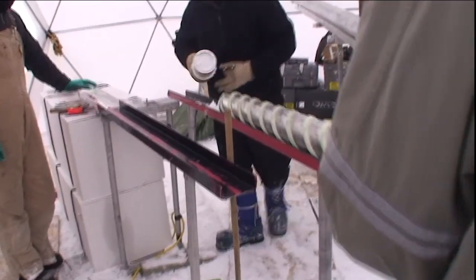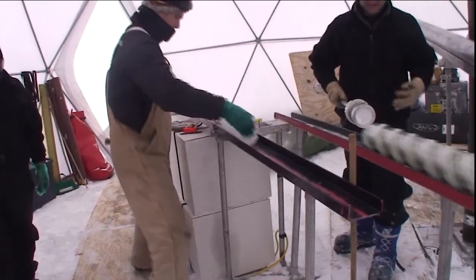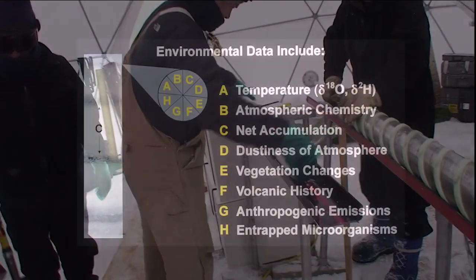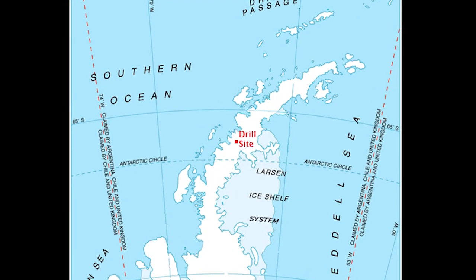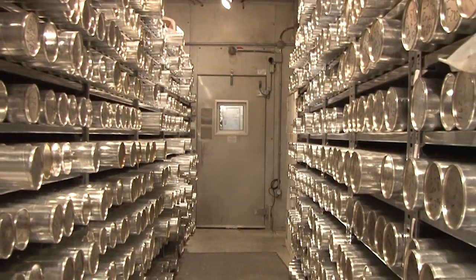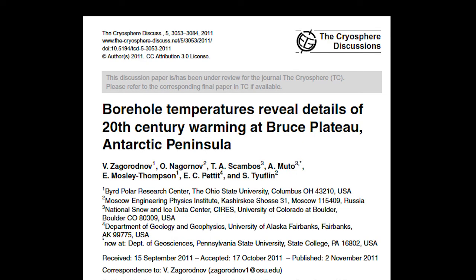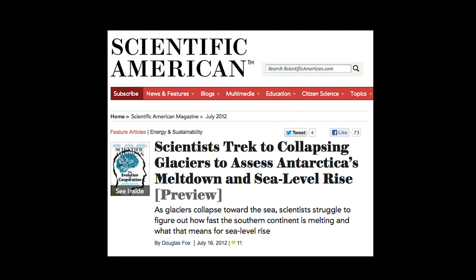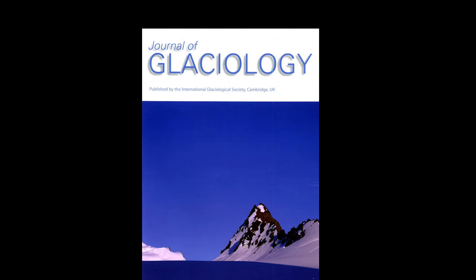Ice cores are perhaps the best recorder of past atmospheric conditions, because the snow that fell long ago captured many details about the nature of the atmosphere. Details about the climate history of the Bruce Plateau and the Antarctic Peninsula region are being revealed through the physical and chemical analyses of the ice samples obtained for the LARISSA project. The final reports of this expedition will be published, and the results will help scientists around the world to better understand the broader climate history of West Antarctica.